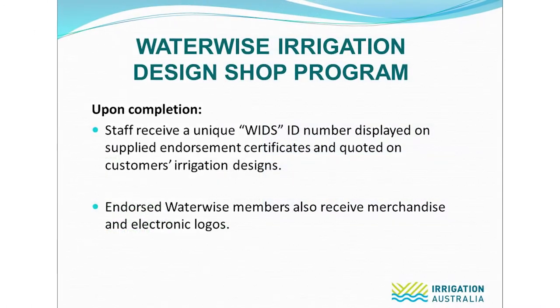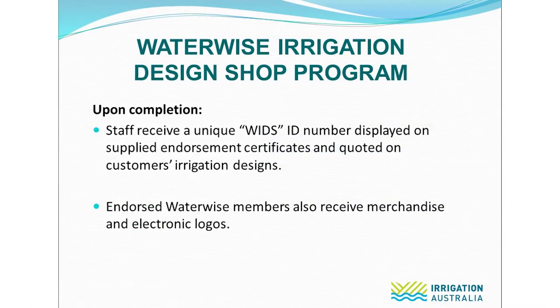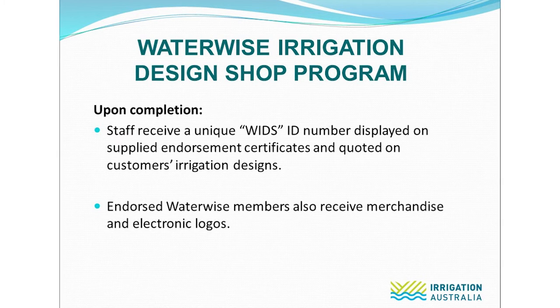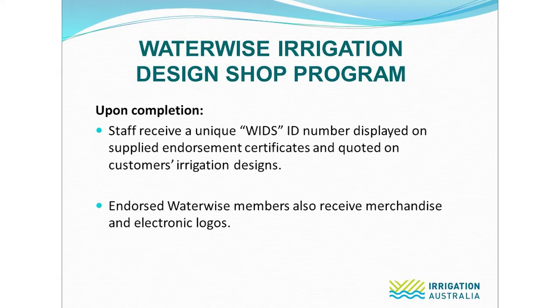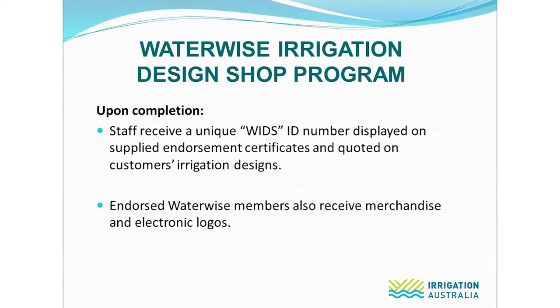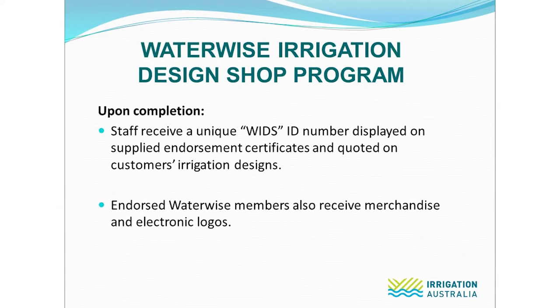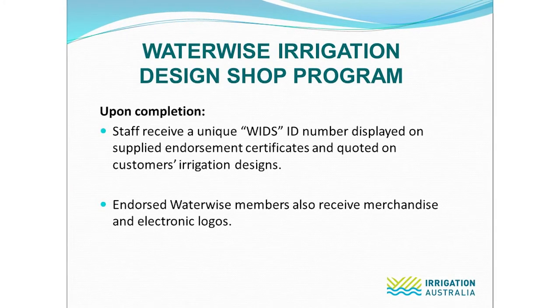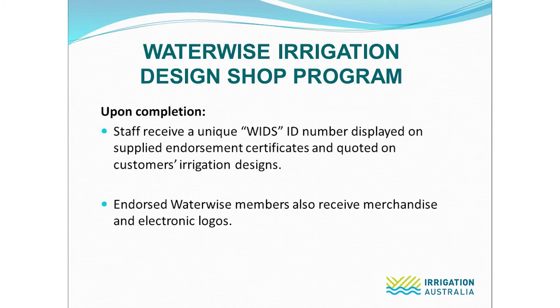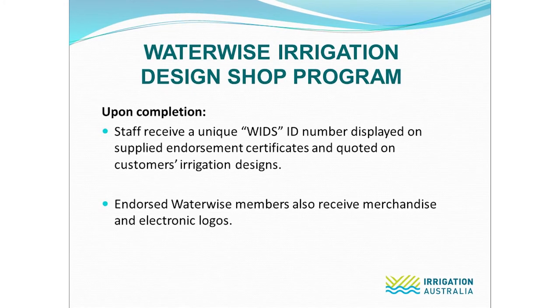Once staff have completed their assessments, the store is then endorsed as a Waterwise Irrigation Design Shop. Staff are allocated a unique ID number which is displayed on their endorsement certificates and should be quoted when they are providing customers with irrigation designs. The store will also receive Waterwise merchandise and electronic logos which can be used as a point of difference in the marketplace.